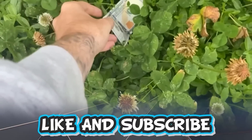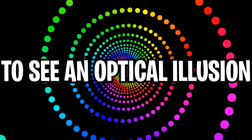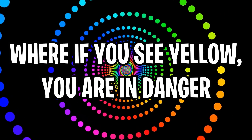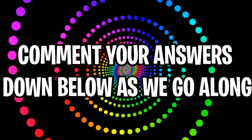Like and subscribe right now for amazing luck for the next week. Make sure to watch today's full video to see an optical illusion where if you see yellow you are in danger. Comment down below your answers to the optical illusions as we go along.